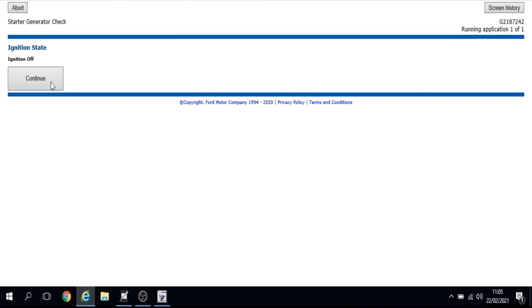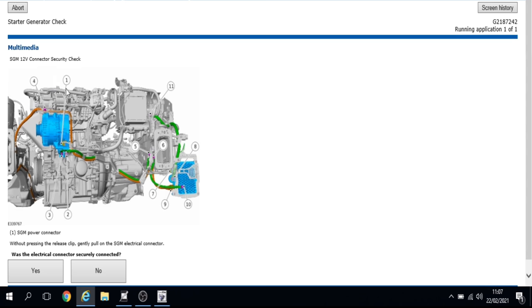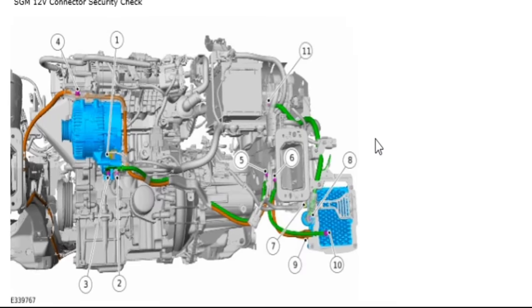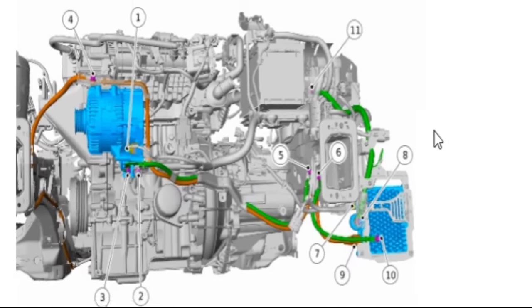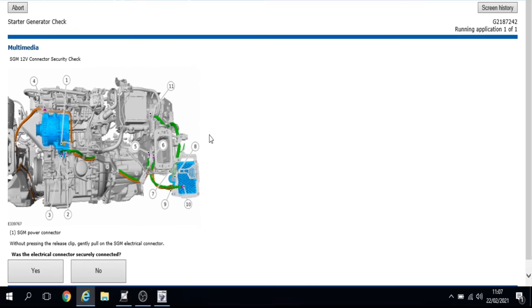Turn the ignition off — it's now going to take us into wiring tests. I have to check the connections on connector number one, which is underneath the starter generator module. Let's go have a look.